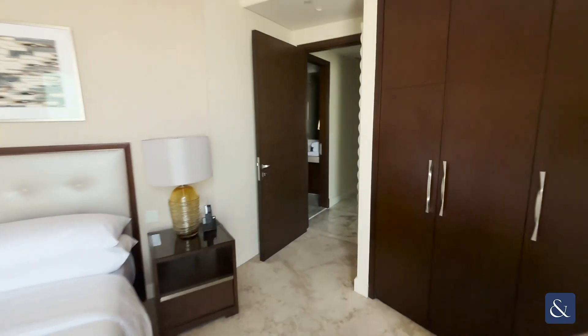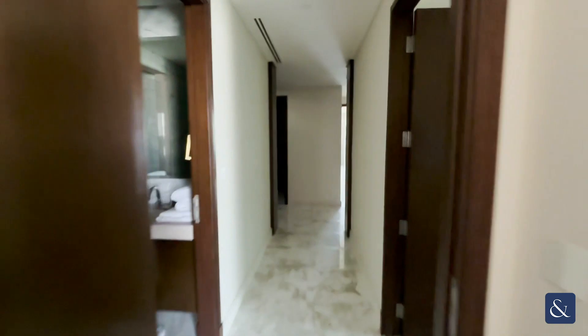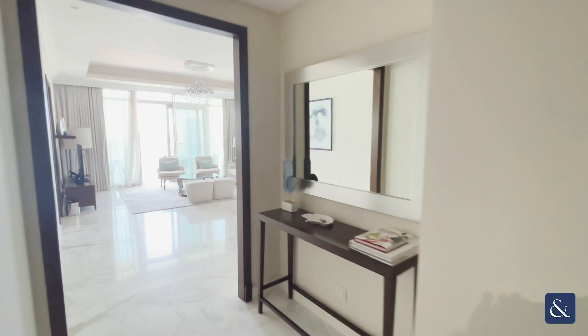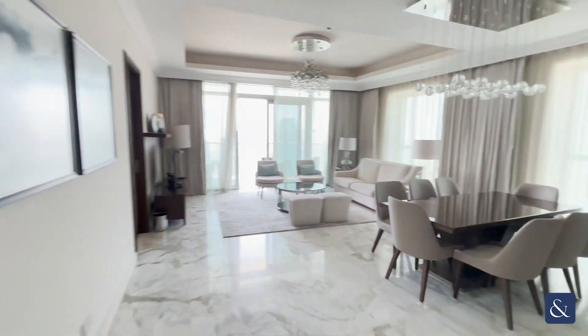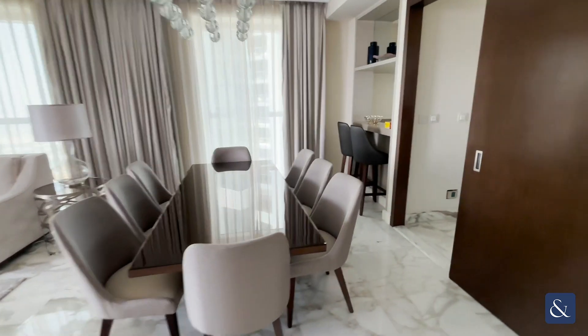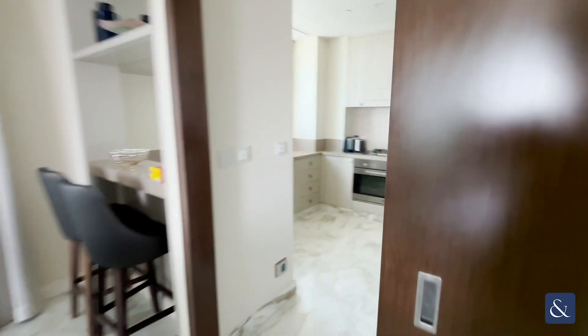The apartment is fully furnished and stands at 1,993 square foot. Here is the living and dining area, along with the kitchen on the right hand side where you can see into the living and dining area.